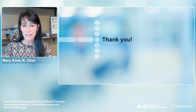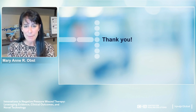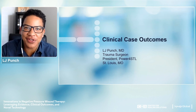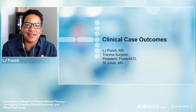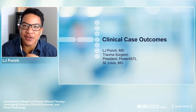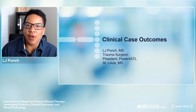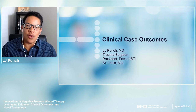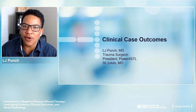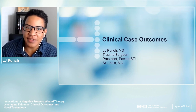Dr. LJ Punch introduced himself as a trauma surgeon based in St. Louis, currently executive director of a nonprofit working to reduce the impact of trauma in the St. Louis region, also doing critical care and COVID work. He has a long history of extensive soft tissue surgery for people with serious invasive infection and trauma. He was sharing three cases to illustrate the uses for negative pressure therapy and the unique ways it can resuscitate tissue.